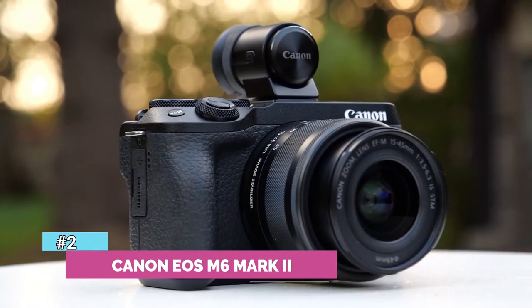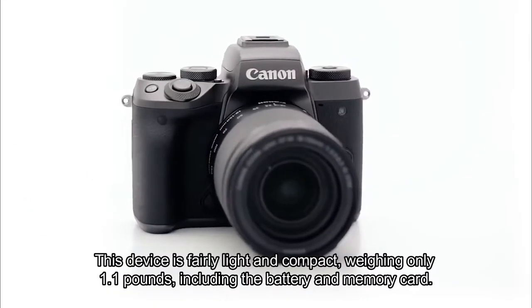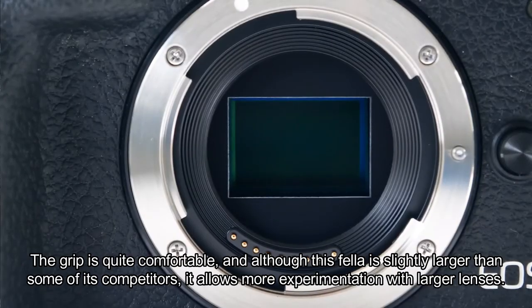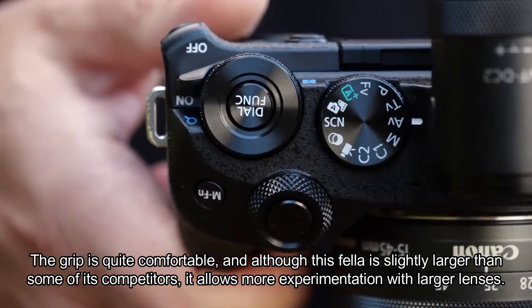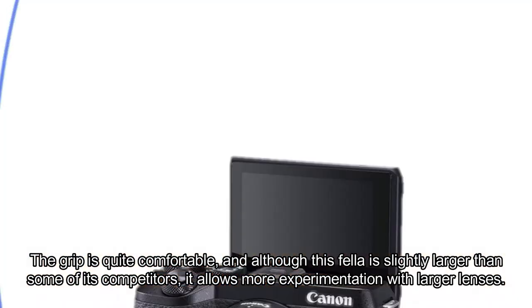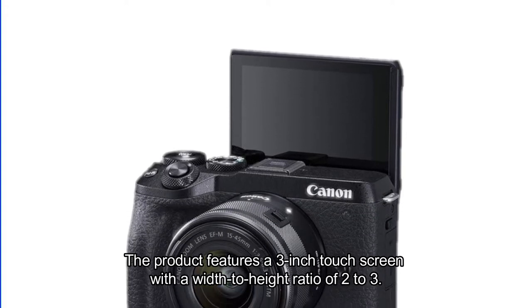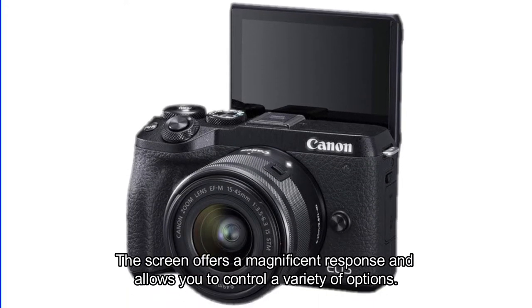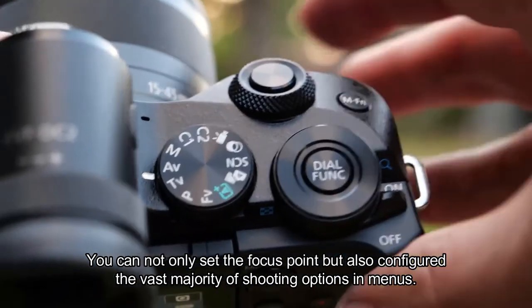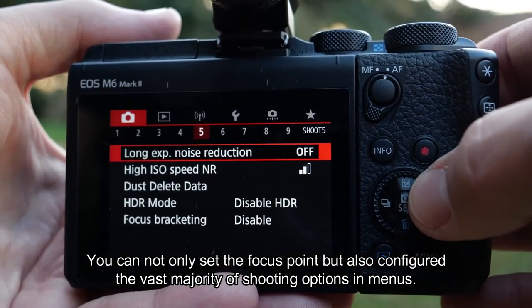Number two: Canon EOS M6 Mark II. This device is fairly light and compact, weighing only 1.1 pounds including the battery and memory card. The grip is quite comfortable, and although it's slightly larger than some competitors, it allows more experimentation with larger lenses. The product features a 3-inch touchscreen with a 2:3 aspect ratio. The screen offers a magnificent response and allows you to control a variety of options, including setting the focus point and configuring the vast majority of shooting options in the menus.